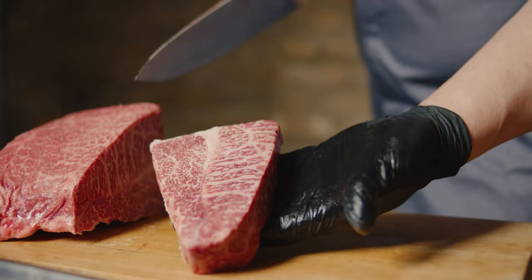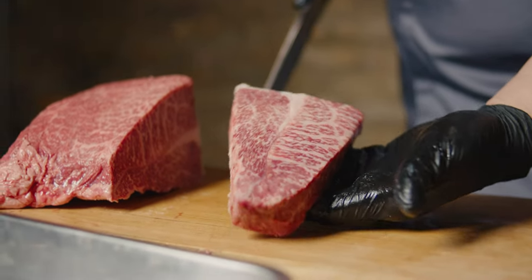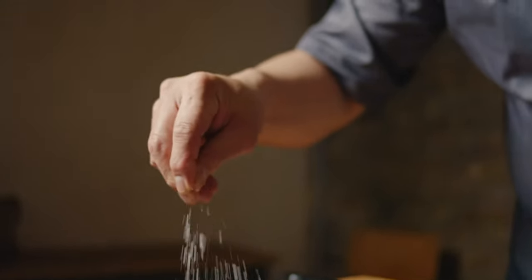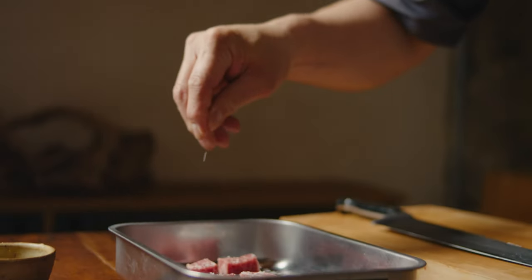Let me introduce my restaurant, Akari. This is a really nice tapas Japanese restaurant in Angel, East London, which is really nice. The atmosphere is casual and you can enjoy a lot of real Japanese taste from the kitchen and sushi.